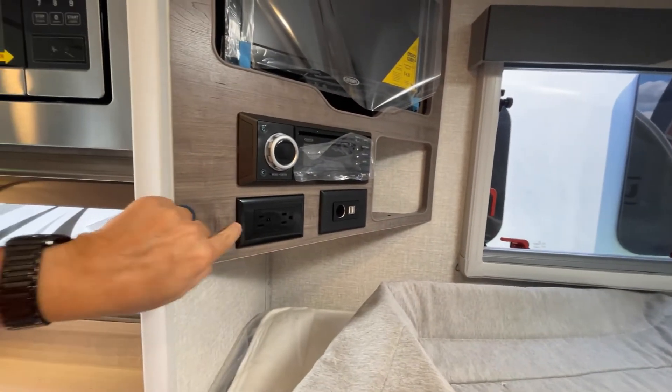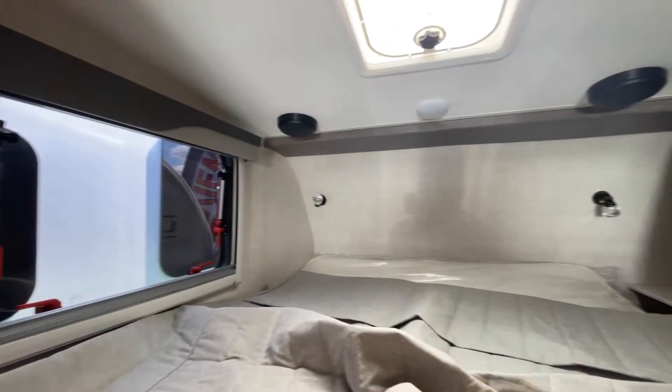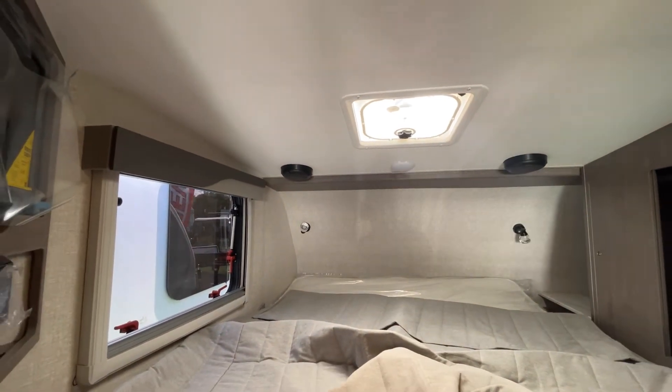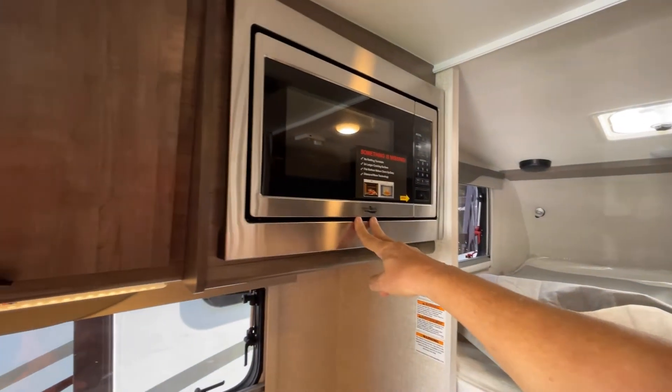You have some hookups for AC, 12-volt, and USB. There are some little reading lights up there. It's got a ceiling fan — a nicer fan would probably be really handy. There's a High Pointe microwave.